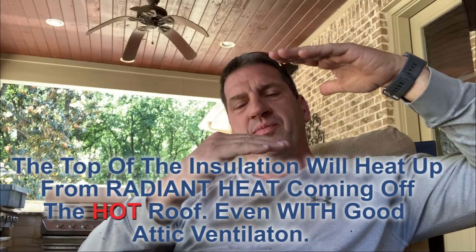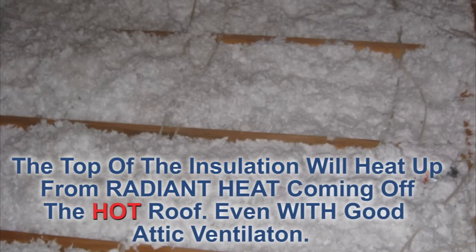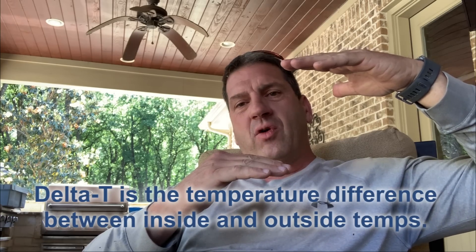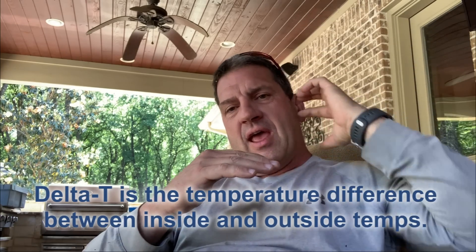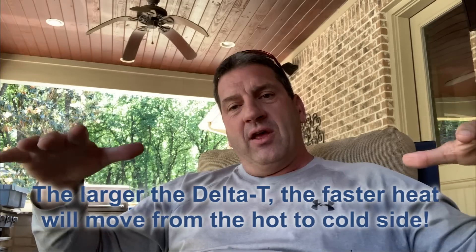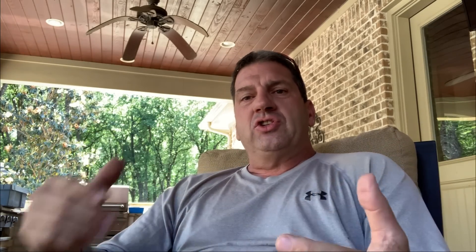Think about just that attic section. You've got the top of the insulation and then you've got your sheetrock. The top of the insulation — say it's 85 degrees — and your sheetrock or living space, you want to keep it 75 degrees. Now you have a 10-degree delta T, or temperature difference. Heat always goes hot to cold, so heat's coming in, and that's why on a day like today, with that big box and all that heat coming through the top, it's still going to make you need to run your air conditioner.